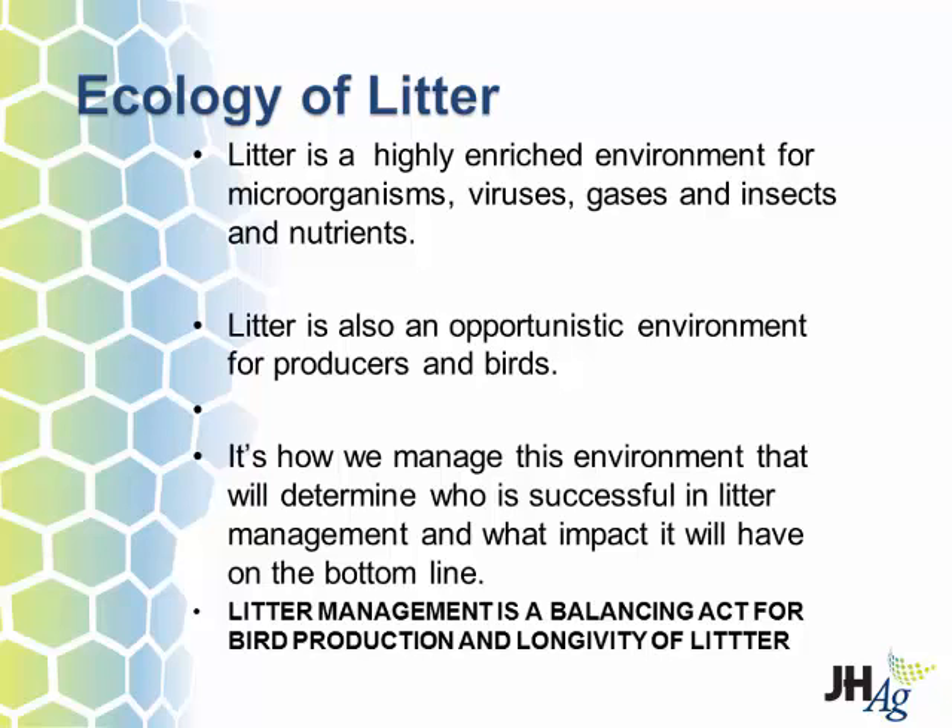Litter management has got to come before chicken placement. If you start litter management three or four days after your birds move out, you've already set your next flock up for failure. You're going to lose money on that flock. Litter management is a balancing act between bird production and the longevity of that litter, and how you manage it will ultimately determine the nutrient value of that litter when you clean out.